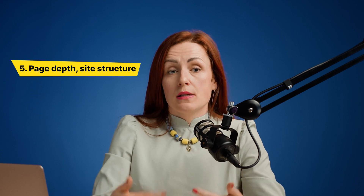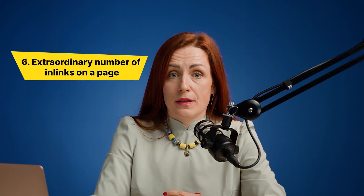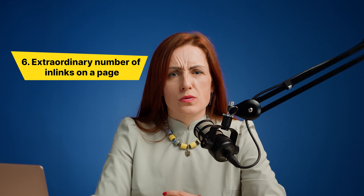Another problem: page depth and site structure. Site structure really matters. It makes the crawling process easy — or complicates it a lot. Your commercial pages which are buried at the 10th click from the main page can never be reached by Googlebot, meaning they will never be ranked. Another problem: an extraordinary number of internal links on a page can also cause harm.